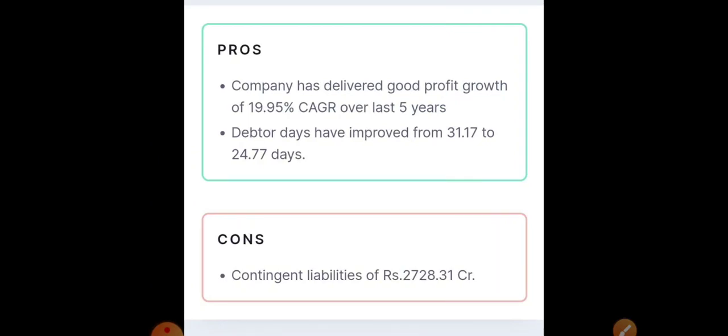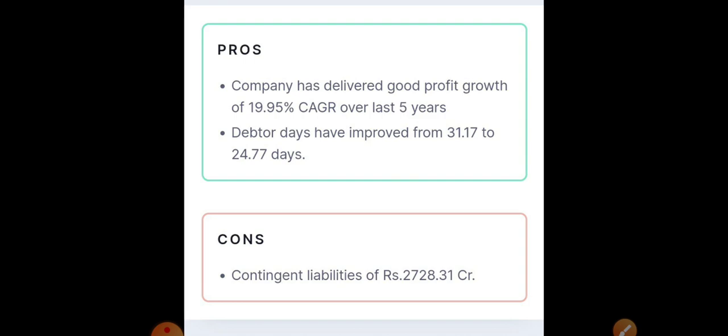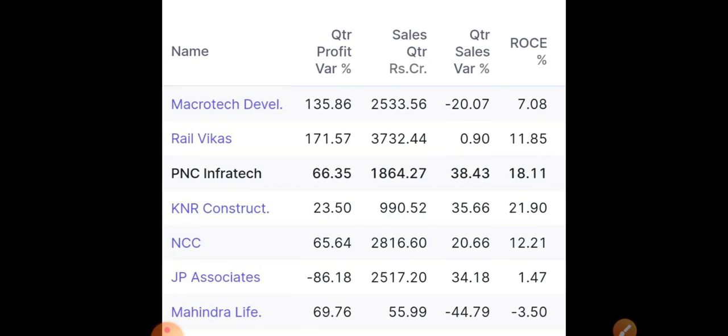Looking at the major pros and cons, the company has delivered a good profit growth of 19.95 percent CAGR over the last five years, and debtor days have also improved. The major negatives are minimal — only one issue related to liability, which is not a major concern. Compared to other infra companies, PNC Infratech provides a very good ROCE.